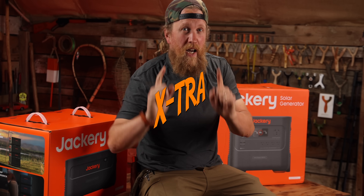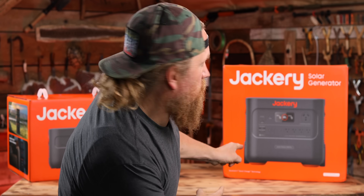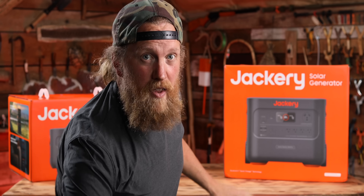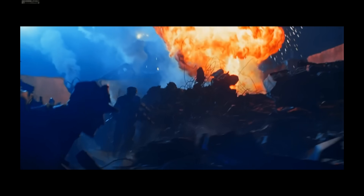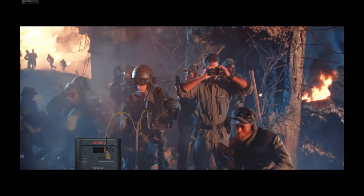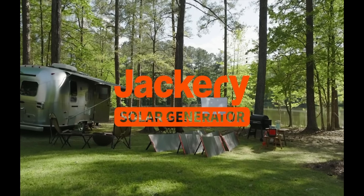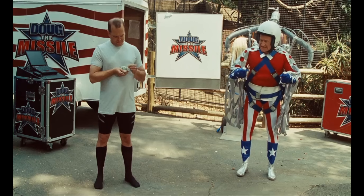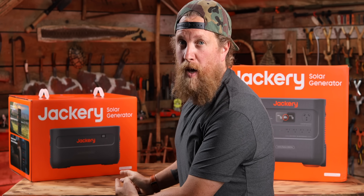I'm Zachary Fowler and you're watching my extra channel. Today we're reviewing the Jackery Explorer 2000 Plus — a power pack designed for survival. Whether you need to power up laser rifles, operate a secret command center and fight robot hordes, or just want to go camping with extra electrical amenities, it's a plug-and-play system. You just set it up to meet your needs, and the best part is it's safe.